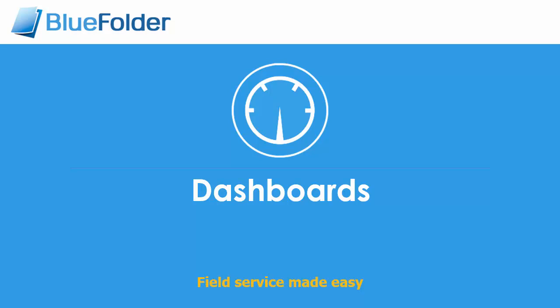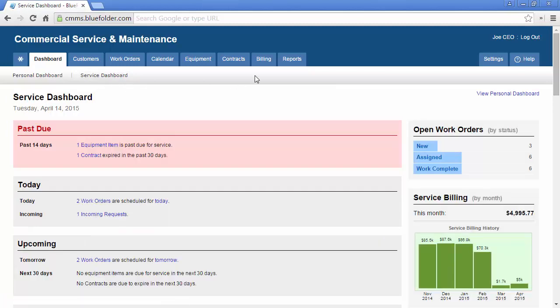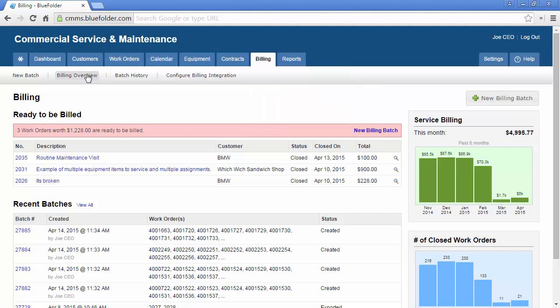Dashboards. Dashboards help you and your staff manage and track your service business. There are three main dashboards within Blue Folder: the Personal Dashboard, the Service Dashboard, and the Billing Dashboard. The Mobile Edition also has a dashboard view that's been optimized for users using the Mobile Edition.